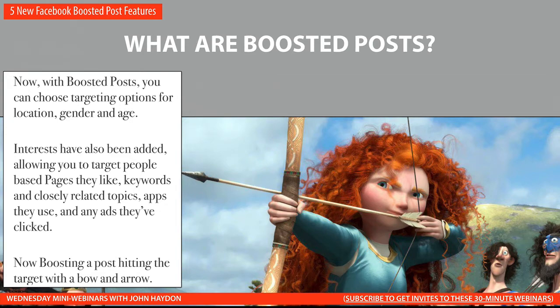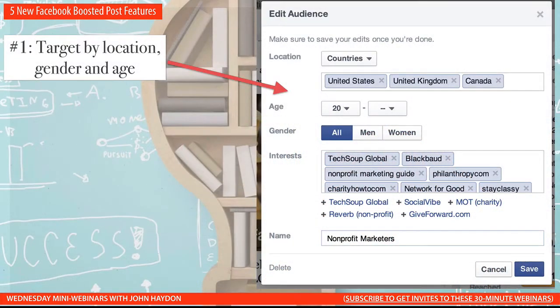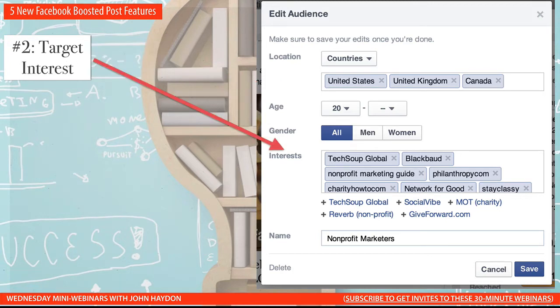So let's go over the five new features. The first one is that you can now target by location, gender, and age. This has been around for a while, but it is an important feature that Facebook has added. Number two, you can now target by interests. In this example, I've typed in specific interests that I want to target with this Boosted Post.